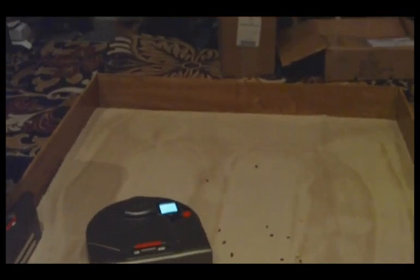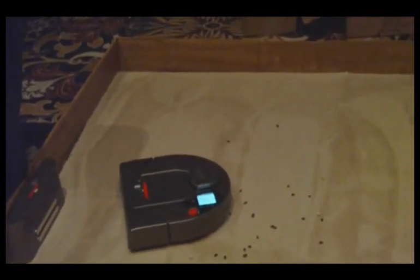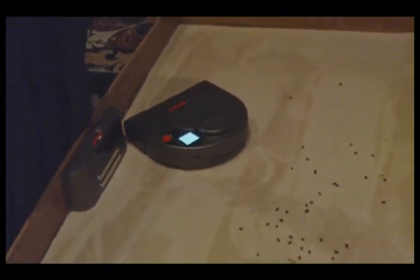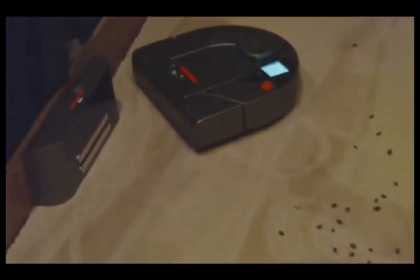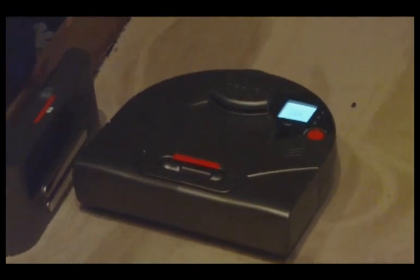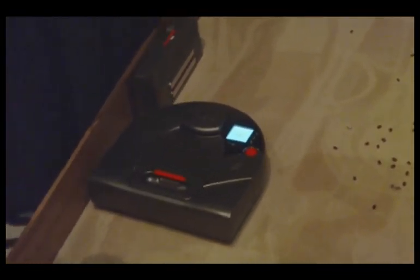So this is the Nido XV-11. It's an intelligent all-floor robotic vacuum. First of all, it has this revolutionary technology we call RPS — that's the room positioning system. It has a laser-based navigation system on its head over there.